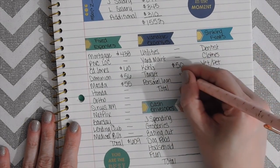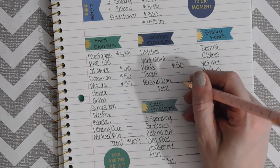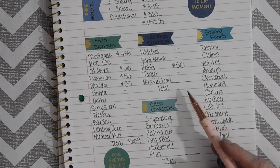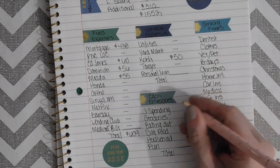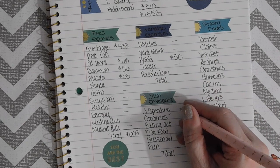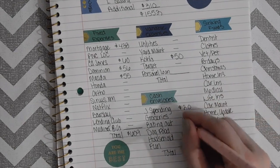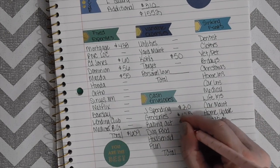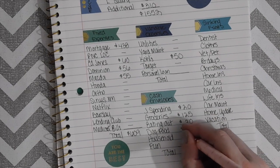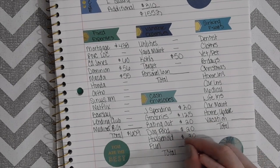We are going to skip the personal loan for now — I want to figure out how much to put towards it since I want to put as much as possible there, as I've shared before. Coming down to the spending account: Jay's spending will get $20, groceries $125, eating out $20, dog food $20, household $20, and fun $20.